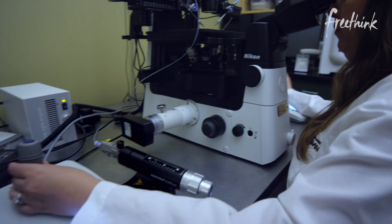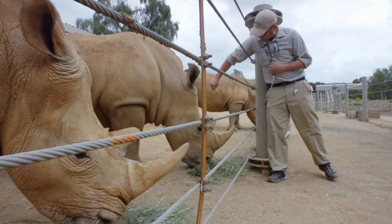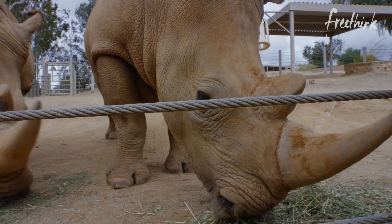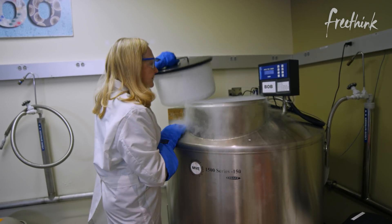However, because of the work being done here at the frozen zoo, and with the cooperation of some southern white rhinos, this may not be the end of the line for the northern white rhino. In fact, this could be a very short extinction.